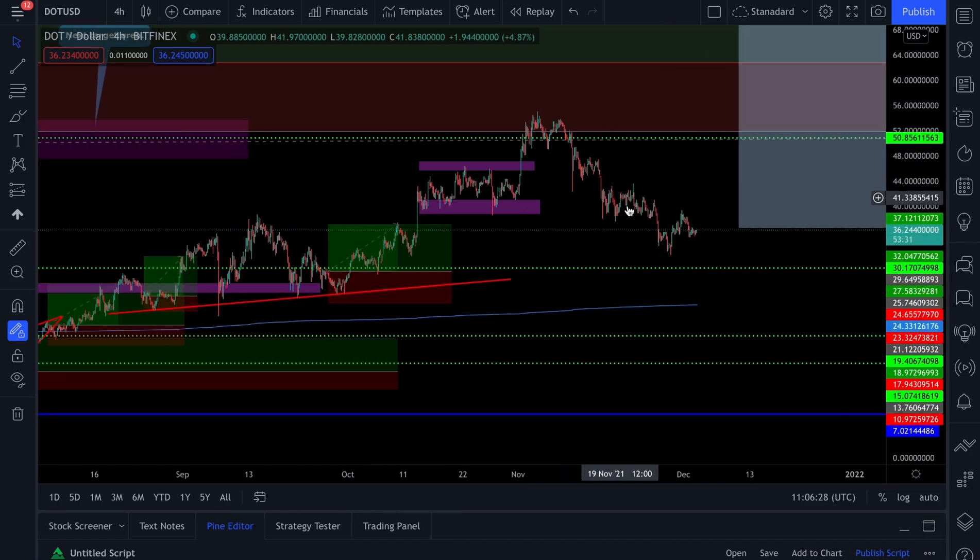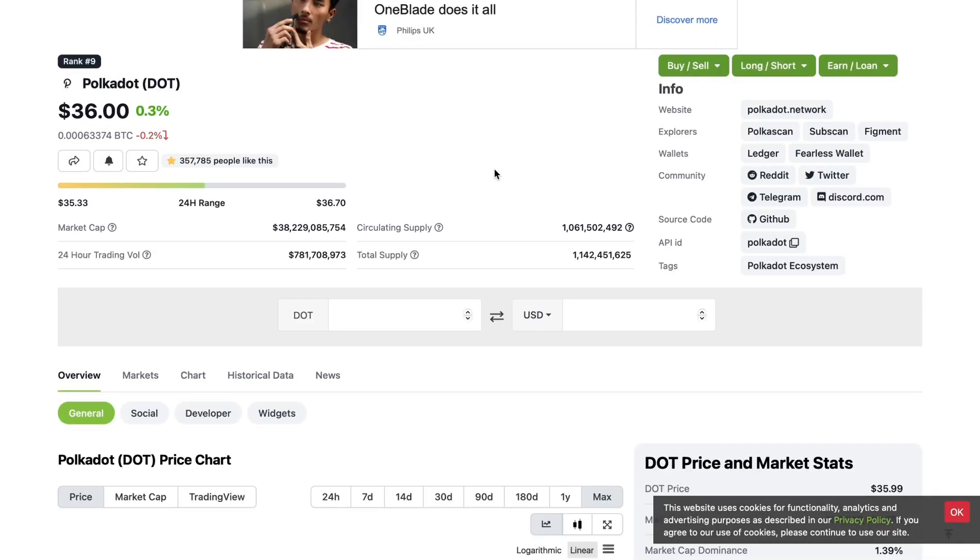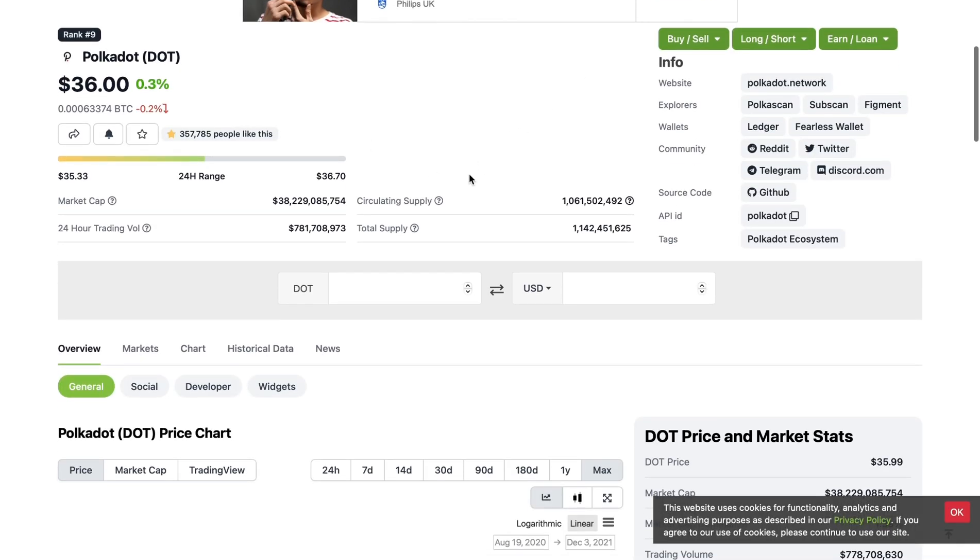If you're watching this video for the first time, this might be a good potential opportunity for either buying for the first time or a restock, because it looks like price has bottomed out. Polkadot is currently ninth in terms of market cap and has basically been going between ninth and eighth pretty much the whole year.